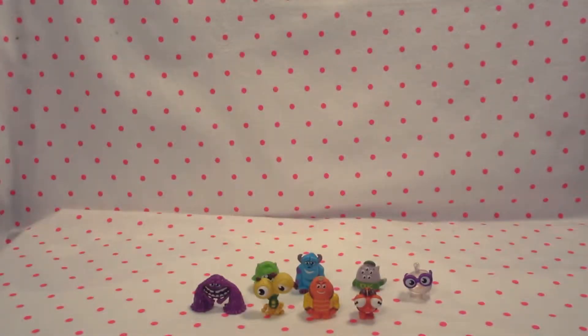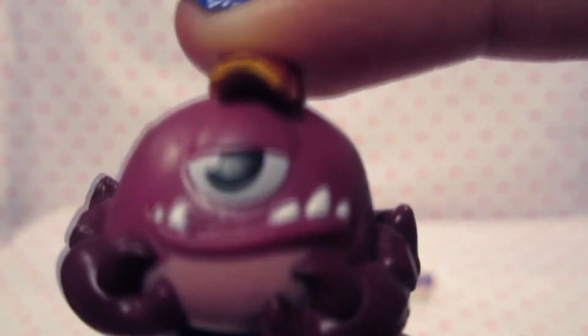And next we have Chet. He's like a crab - he most definitely looks like a crab. When we were trying to get him out, he was so hard to get out. We were like hurting our fingers.